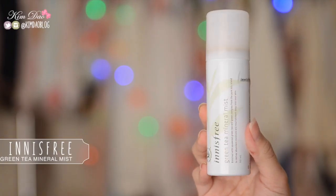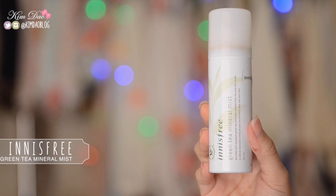Another mist I've been loving is the Innisfree Green Tea Mineral Mist. I got this from my friend when she went to Korea — I really wanted to try it because I'd heard so many good things. It's really good, so moisturising on your skin, and it gives you that really dewy nice glow as well. It's awesome to carry around because it's small packaging, and whenever your face feels like it needs hydration just spray it all over — even with makeup on it's fine. It gives you such a nice finish and makes your skin feel so refreshed.